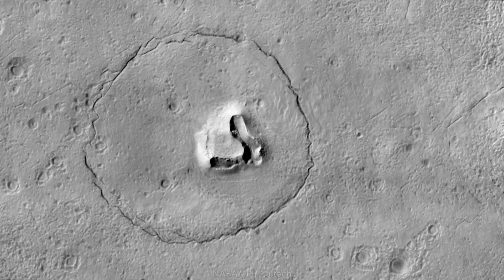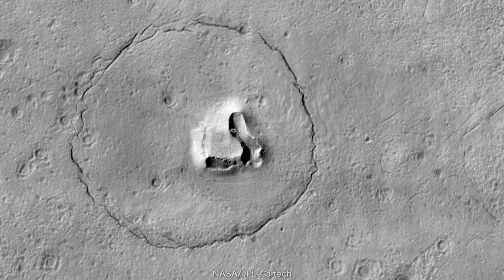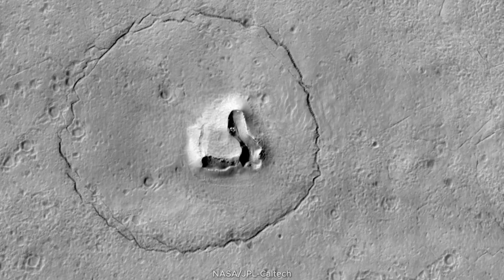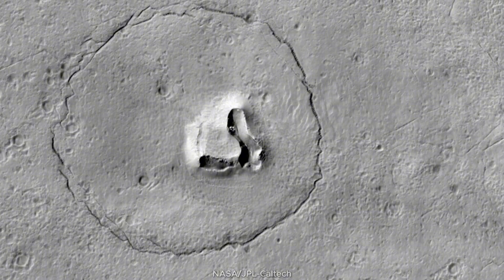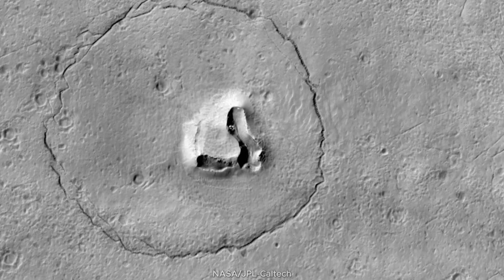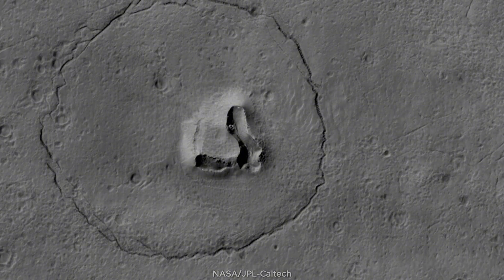Right off the bat, a viral surprise: the bare face carved into the Martian surface by the HiRISE camera aboard the Mars Reconnaissance Orbiter. Two craters form the eyes, a circular fracture outlines the face, and a V-shaped collapse structure becomes the nose. The science behind it is simple — erosion, impacts, and fracturing. But the psychological effect is strong. It's pareidolia: our brain trying to recognize familiar patterns where none exist, and at the same time, a clue to how the terrain has endured impacts and stresses over millions of years.